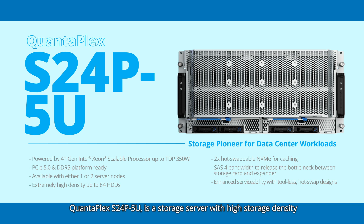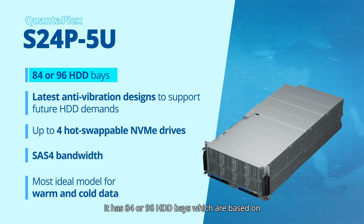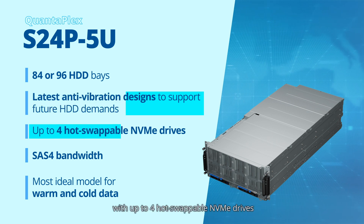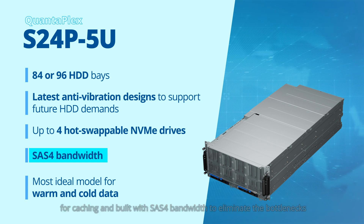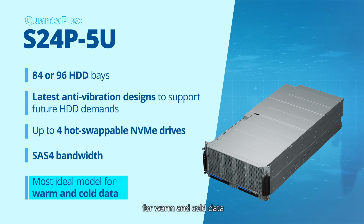The Quantiplex S24P5U is a storage server with high storage density and efficient computing power. Powered by the 4th gen Intel Xeon scalable processor, it has 84 or 96 HDD bays based on the latest anti-vibration designs to support future hard drive demands, with up to 4 hot-swappable NVMe drives for caching and built with SOS4 bandwidth to eliminate bottlenecks between the storage card and expander, making it the most ideal model for warm and cold data.